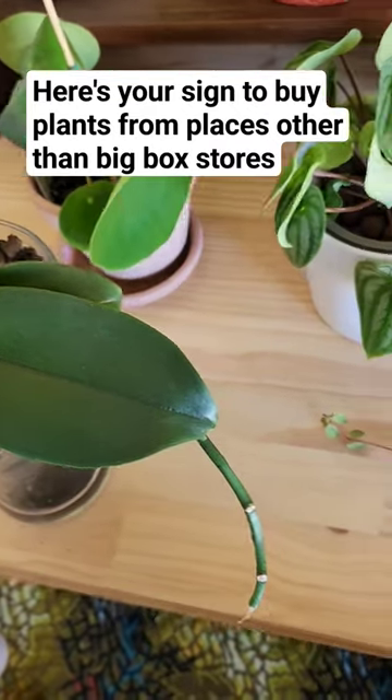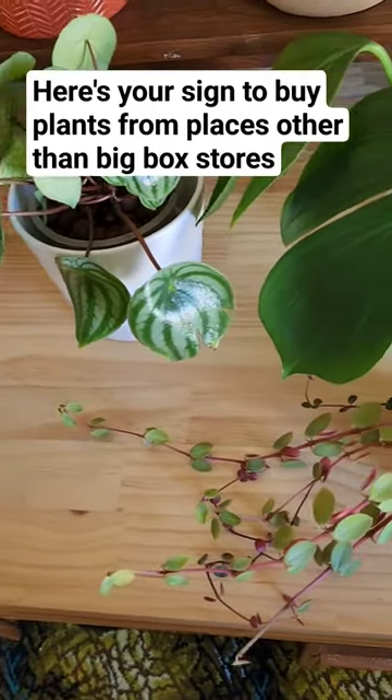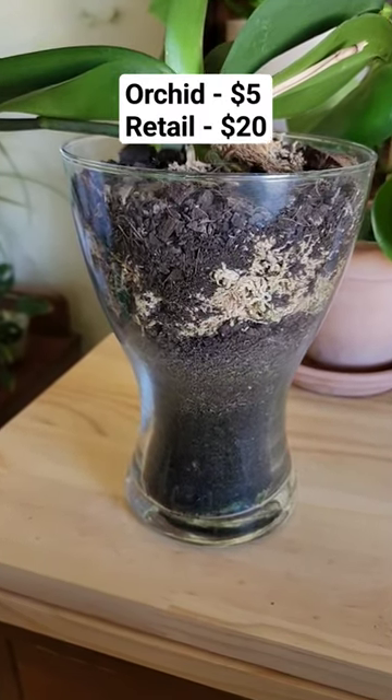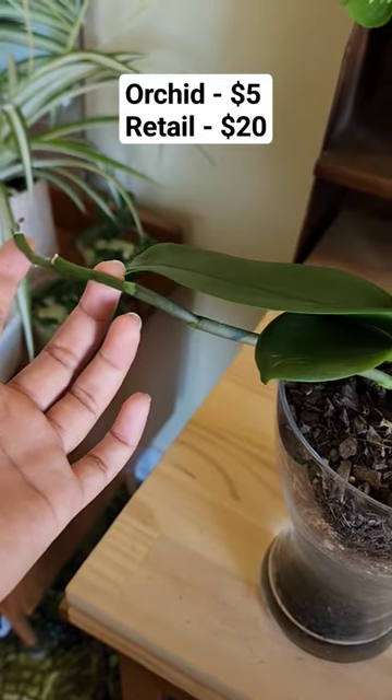Here's your sign to buy plants from places other than big box stores. First up, I got this orchid with glass for $5. No blooms yet, but it will have white flowers.